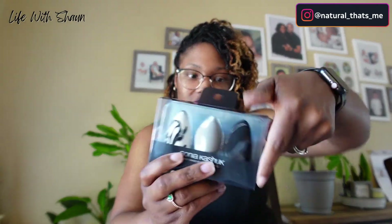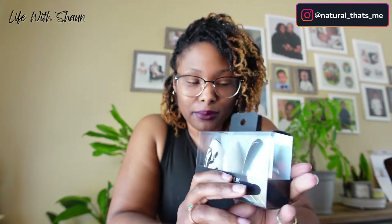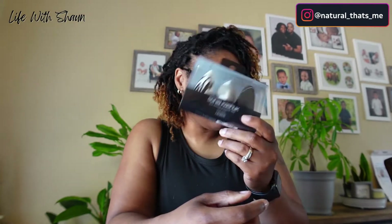I found these cute little beauty blenders at Target — I just thought they were so cute. They did have some bigger ones too. I think I paid about $7 for this set. I'm excited to use them.